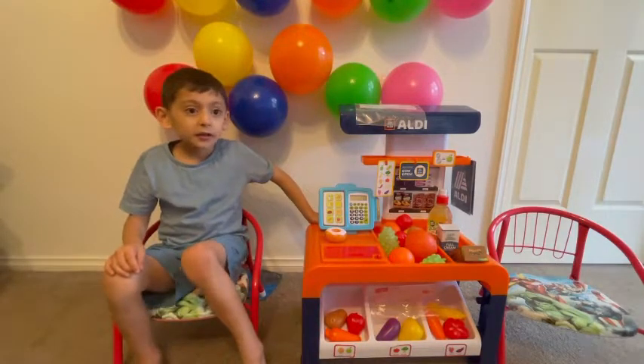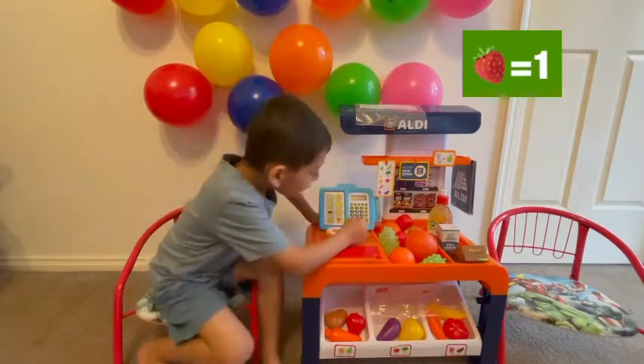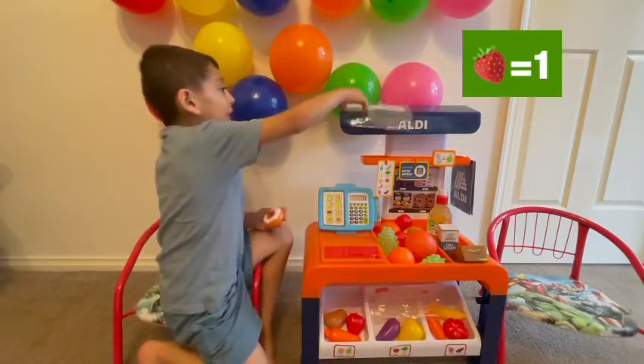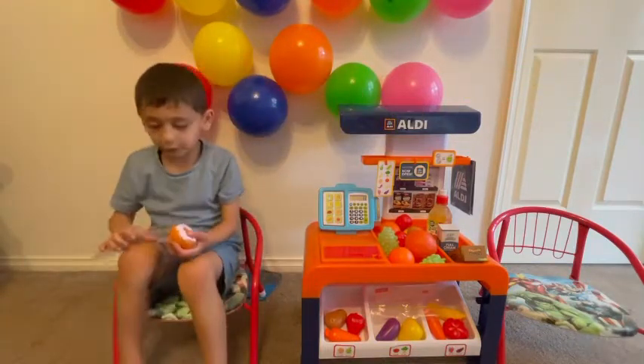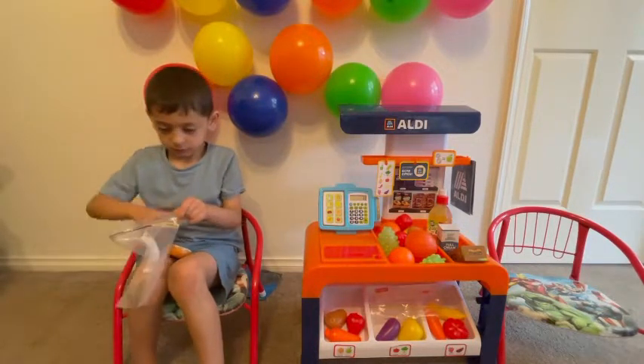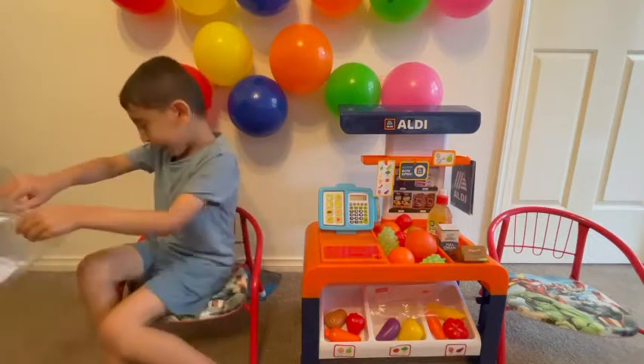And how about the strawberry? The strawberry is one dollar. Okay. I want one strawberry, so you add one dollar. Okay. I'm going to give you a bag for the donut. Okay. Thank you so much.